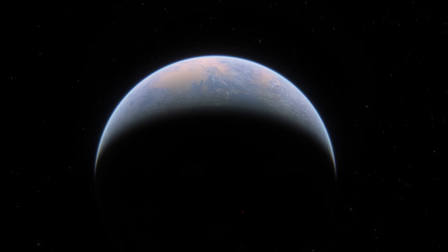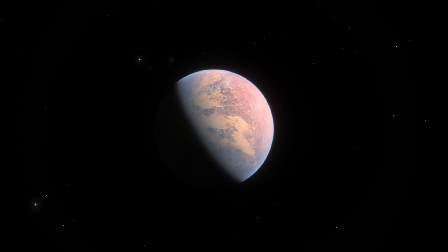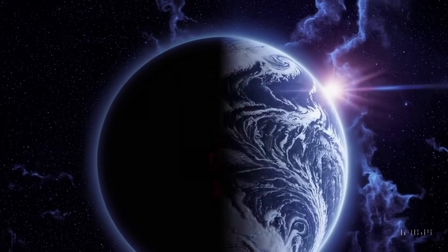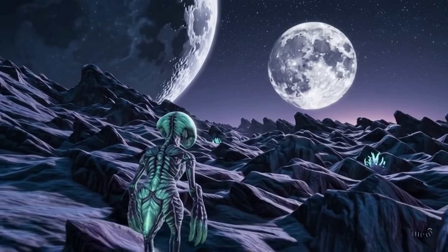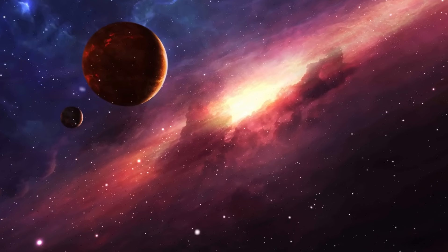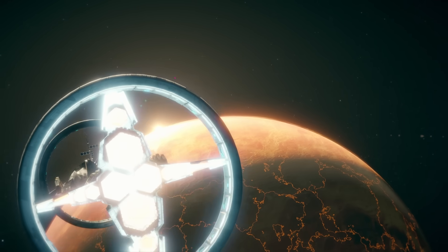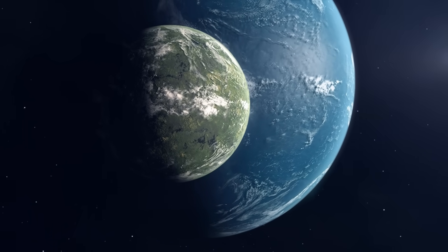According to Nikku Madhusudhan, an astronomer at the University of Cambridge and lead author of the paper announcing the discovery, such findings underscore the importance of considering diverse habitable environments. Traditionally, the search for life on exoplanets has focused on smaller rocky planets, but the larger Hycean worlds are significantly more conducive to atmospheric observations. Although these planets may resemble mini-Neptunes more than Earth, they might offer the best chances for detecting signs of life, since their dense atmospheres are easier to probe across light-years.